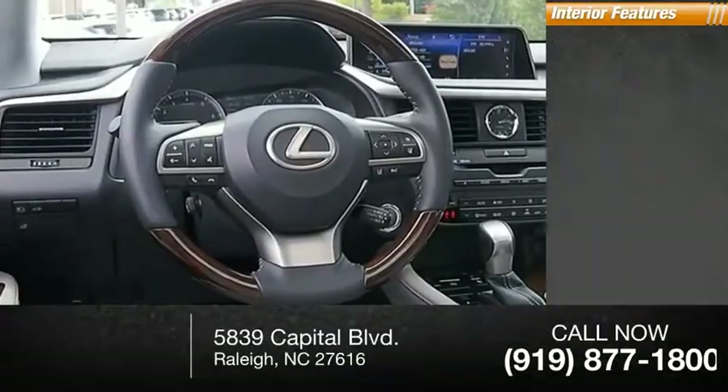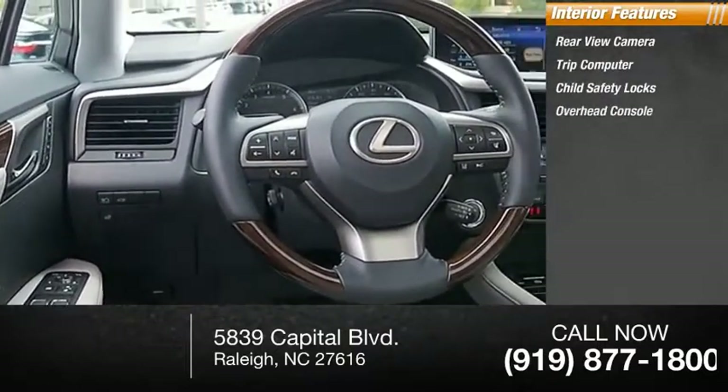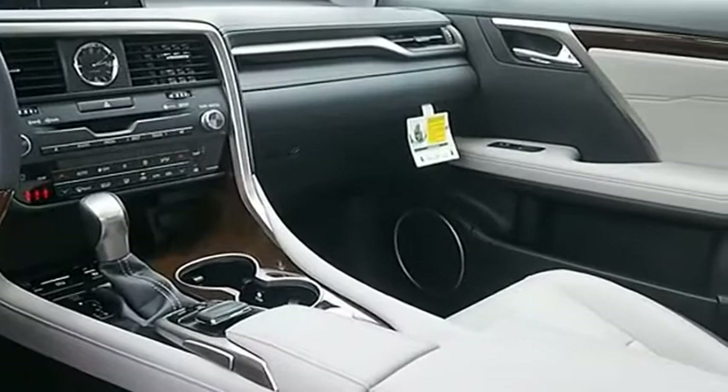Inside you'll find a rear-view camera, trip computer, child safety locks, overhead console, and real-time traffic. Wouldn't you look great in this vehicle? Stop in today and see for yourself.